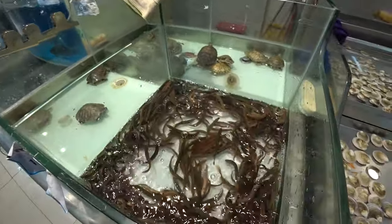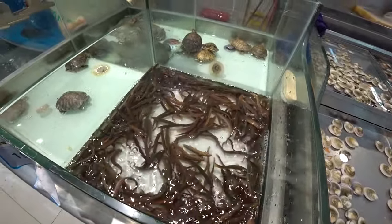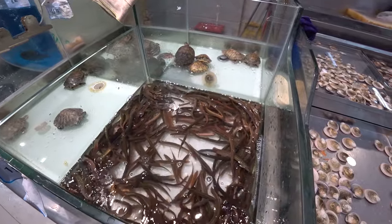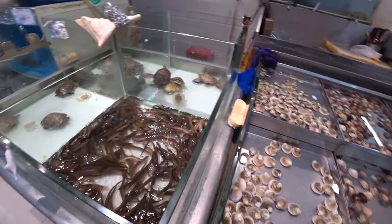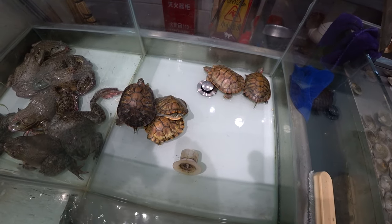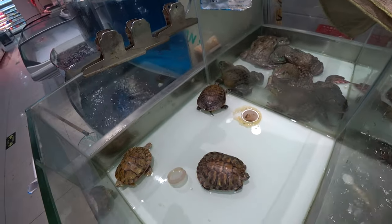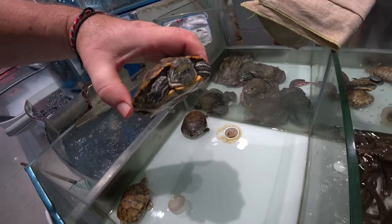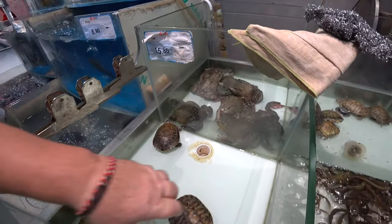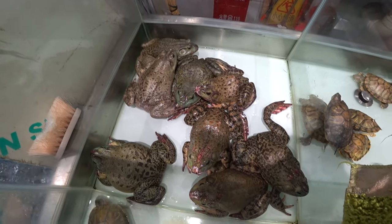Now we're in the fish section. We've got these tiny little fish — some of them look like eels, some look like small fish. And at the back there we have some little turtles — would you believe — some more little turtles here.